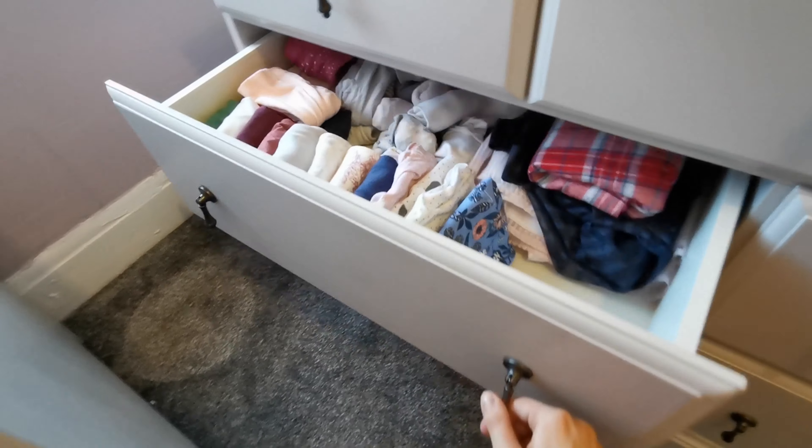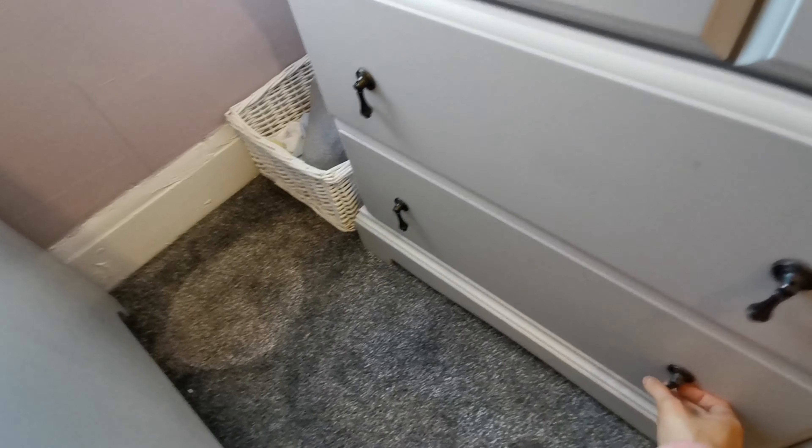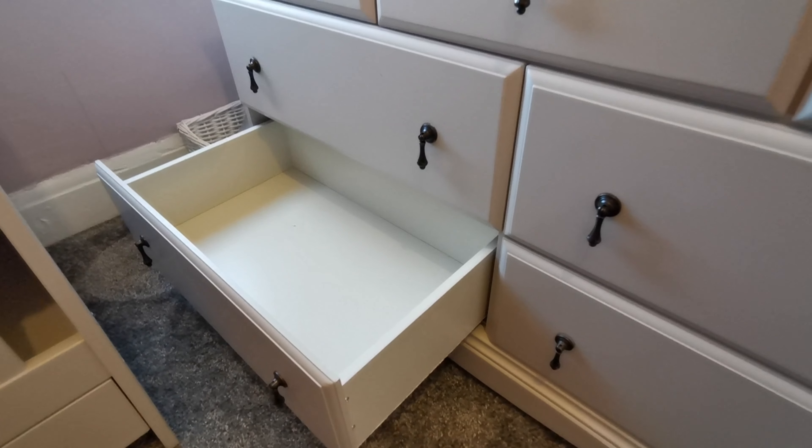Starting with her bottom drawer — this is her pyjama drawer. I'm not sure why, but for some reason she has so many pyjamas. I usually always keep a box ready for me to chuck outgrown items into. Day-to-day when I'm getting a dress or putting washing away, if I come across something that's outgrown I can just chuck it straight into that box, and it all has that same size in there.